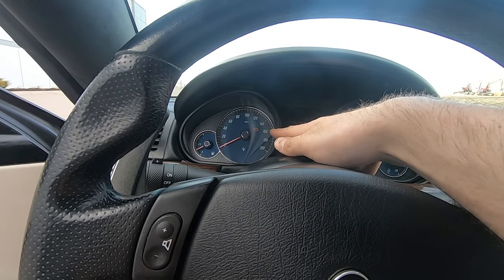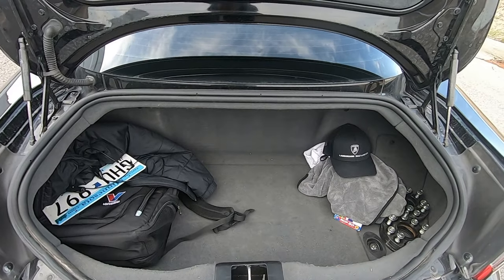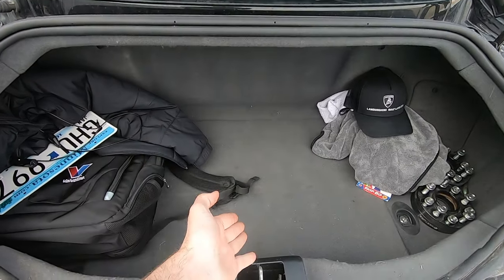One thing everyone comments on when they first get in — when I start it up the check engine light is on. It does a system check, so it doesn't shut off until it runs through everything, usually about 20 seconds, then it goes away. As for the trunk — it's quite small for a grand touring car, maybe a foot and a half deep by the width of the car. The battery itself is back there under a little access panel.